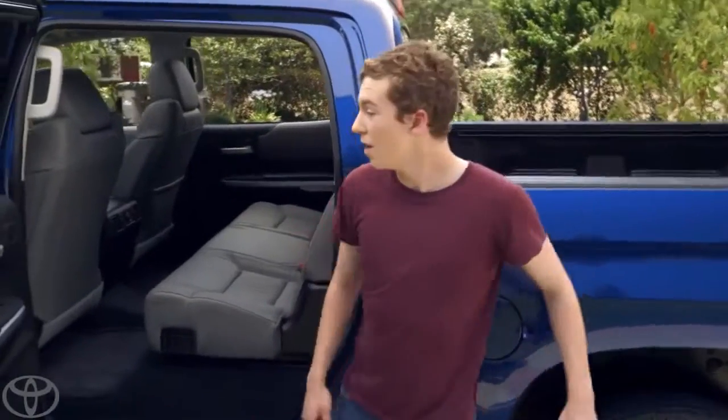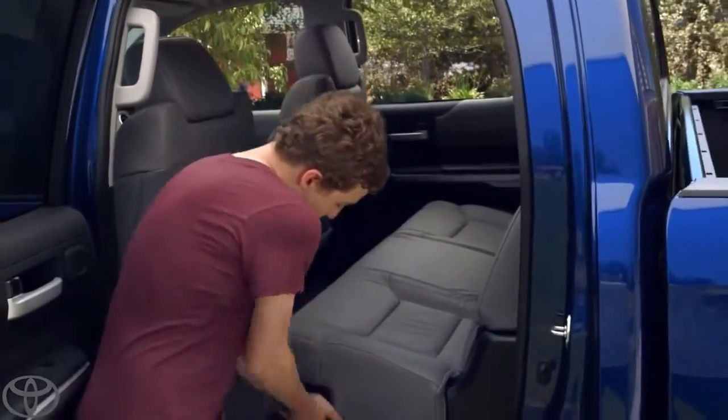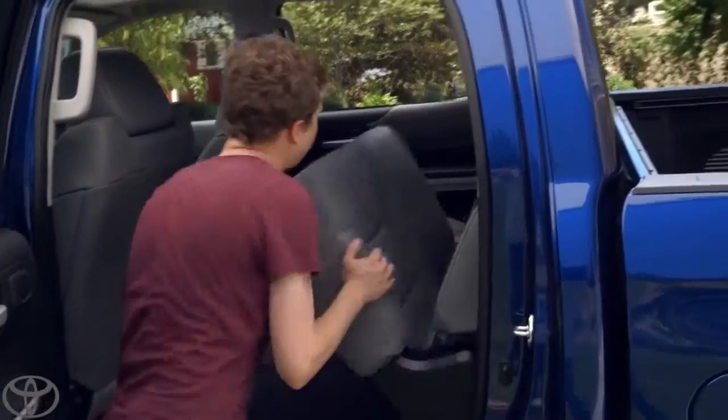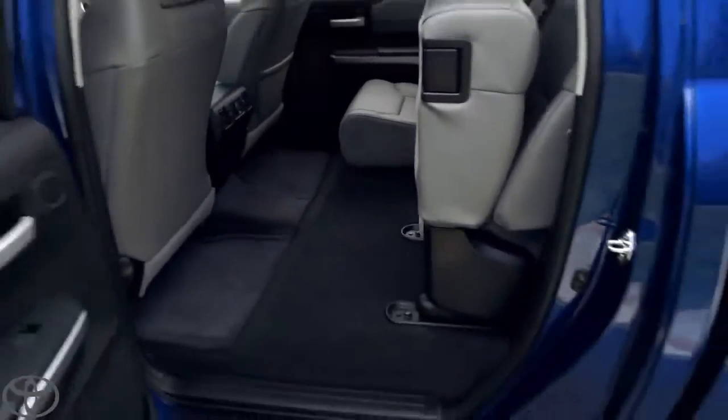All right, Tanner. Let's show them. So this is a 60-40 split seat. You just pour right there. Look at that. Push it up. Nice job. Lots of leg room and tons of cargo space.